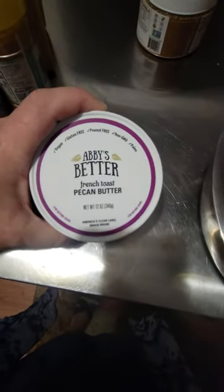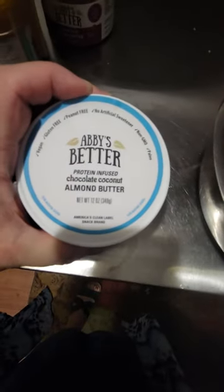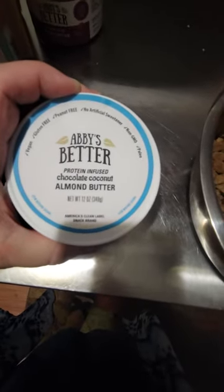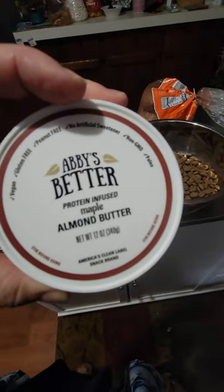I got some new Abby's Better Butter — a French Toast Pecan and protein-infused chocolate coconut. I can't wait to try it. This one's almost gone, just the regular old maple.